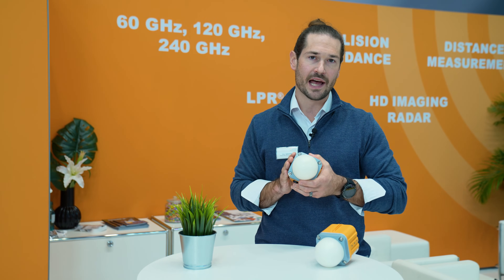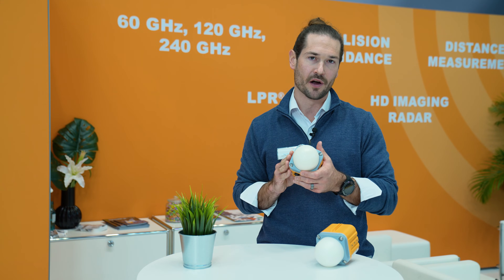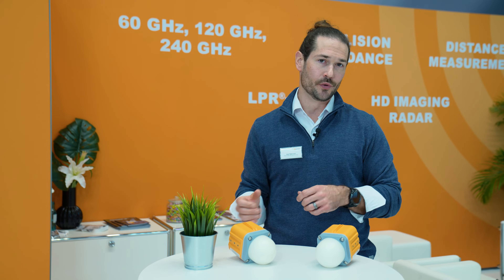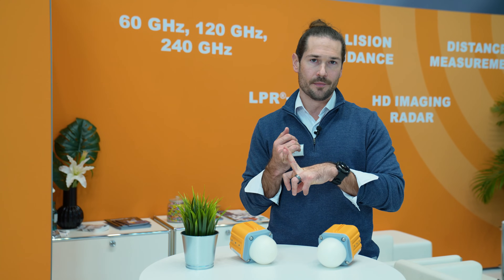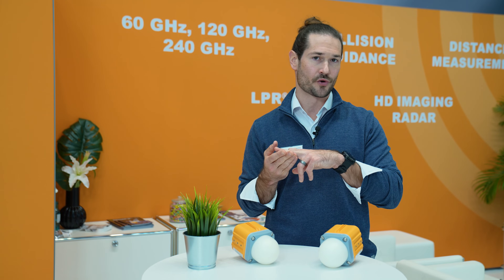This particular unit has best-in-class accuracy results from the CMAIL LPR family. Typical applications include crane distance measurement, alignment, collision avoidance, and process control.